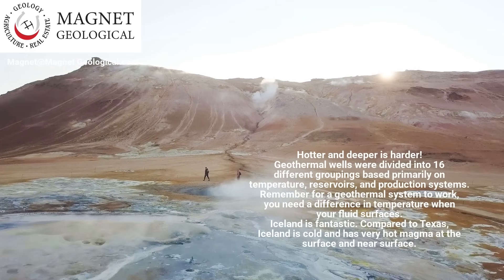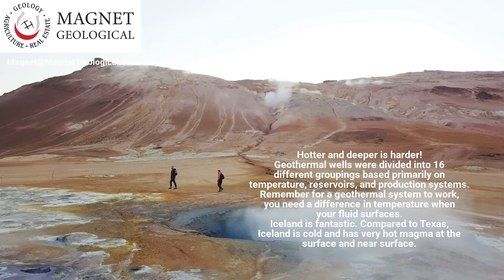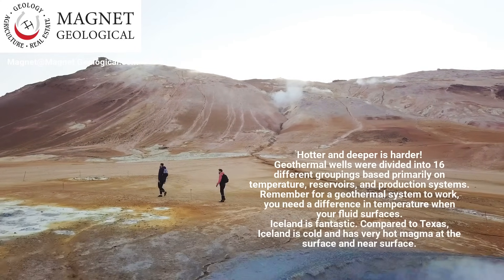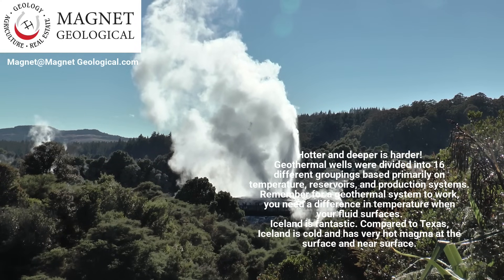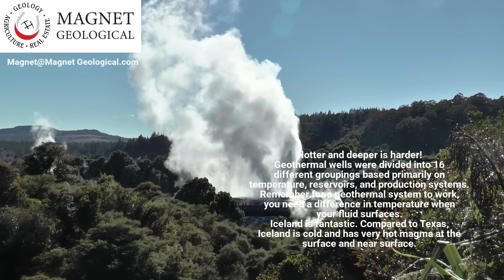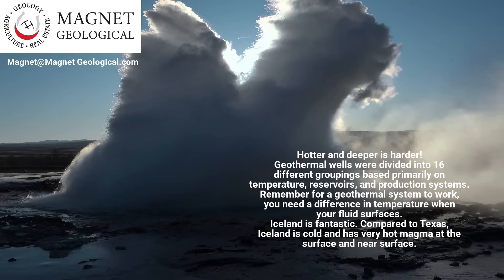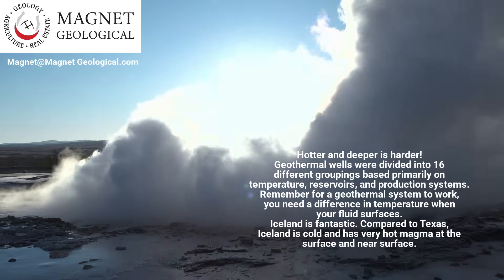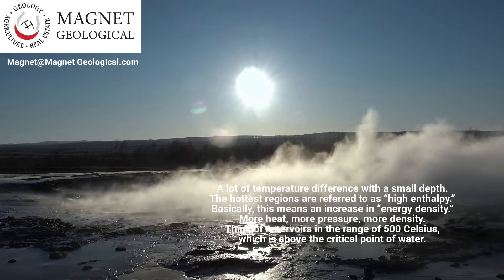Hotter and deeper is harder. Geothermal wells were divided into 16 different groupings based primarily on temperature, reservoirs, and production systems. Remember, for a geothermal system to work, you need a difference in temperature when your fluid surfaces. Iceland is fantastic — compared to Texas, Iceland is cold and has very hot magma at the surface and near surface, giving a lot of temperature difference with a small depth.